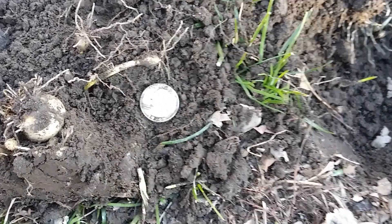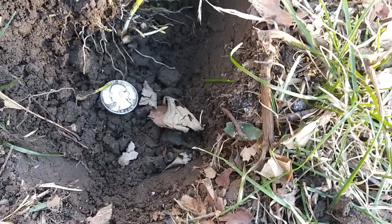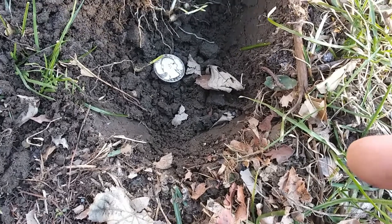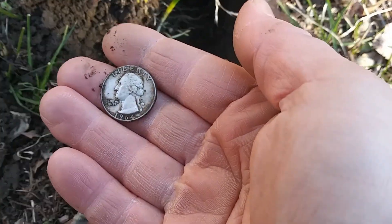Silver number two — this one is a 1964 silver Washington, not too deep, maybe about two inches. That was surprising; I thought it was a modern quarter because it rang up like a 30-31, just like a quarter. But that's why you always have to dig all the signals.